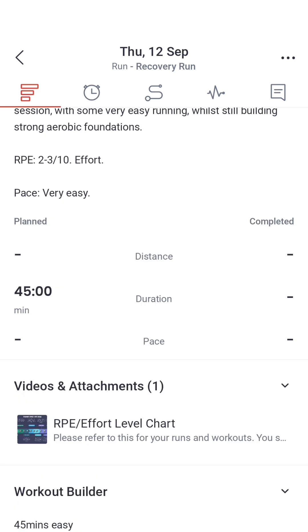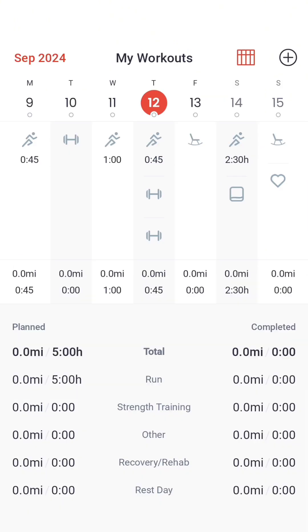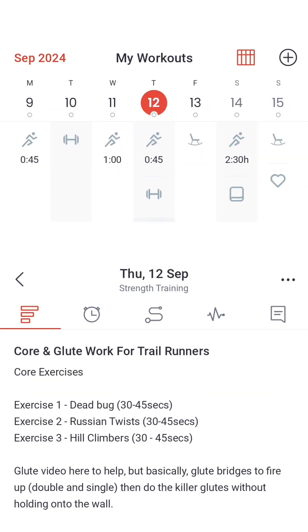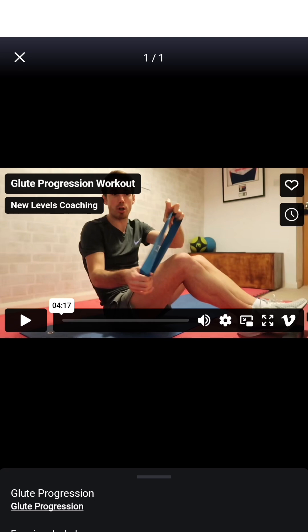Make sure that you've watched the tutorials on Final Surge to see how to set this up correctly. If we go back to our calendar view, we'll also notice other activities — not just the running on the plan — whether it's rest days or strength and conditioning. The idea behind this is that we can add video attachments and videos for you to follow, so you know exactly what strength, stretching, and mobility work to do in your program. These are easy-to-follow tutorials at the click of your finger, so you can complete them in your own time, even in the comfort of your own home.